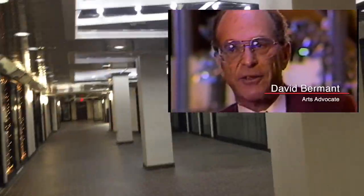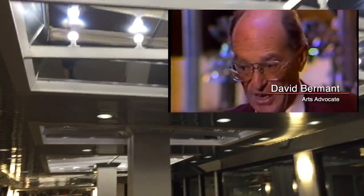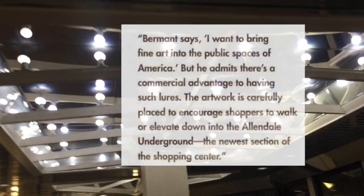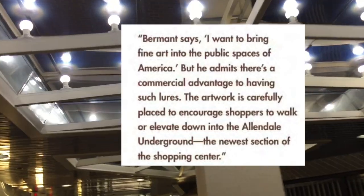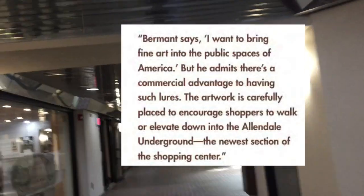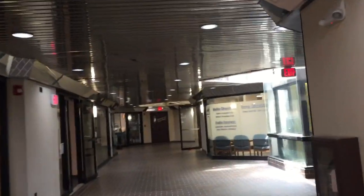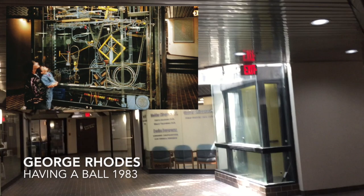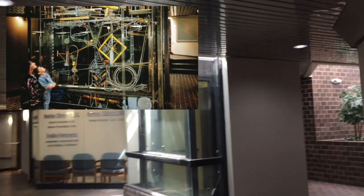I served five years in the United States Army, and the last year I was in active combat. I saw guys die right next to me, and somehow the good Lord preserved me. And I said to myself, if I ever make enough money that I can be free to do what I want to do, I'm going to try to make the country I live in — that I love so much and that these poor guys died for — a better place to be in. And what better place to display his eccentric collection than in his shopping centers, like Allendale in Pittsfield or Cermak Plaza in Berwyn, Illinois.